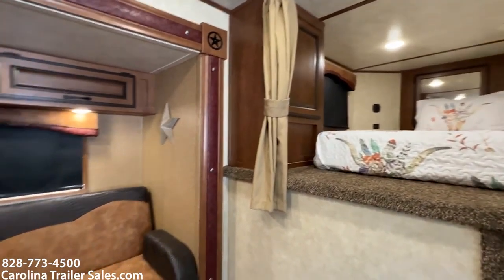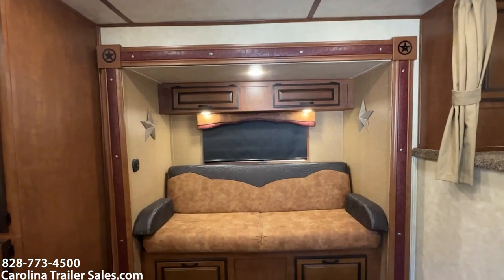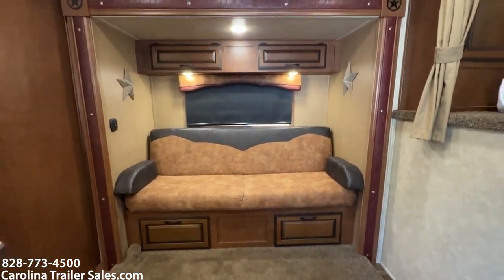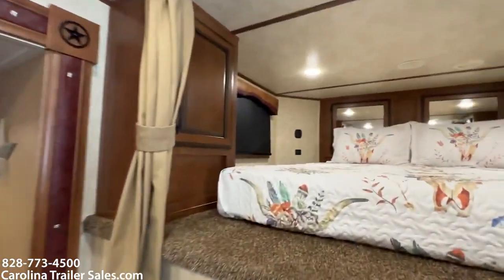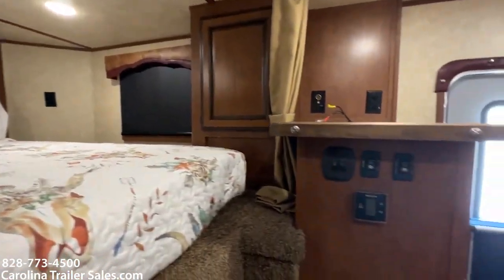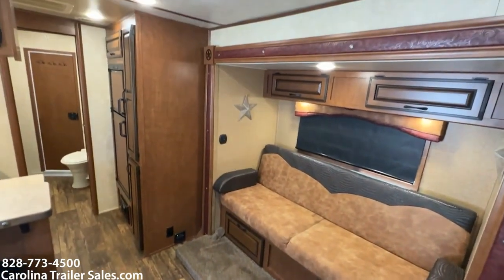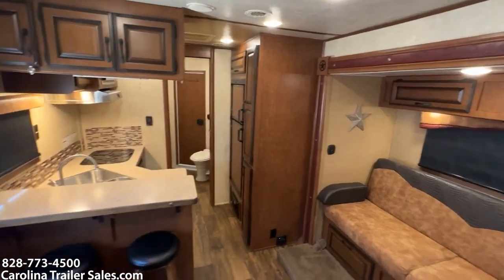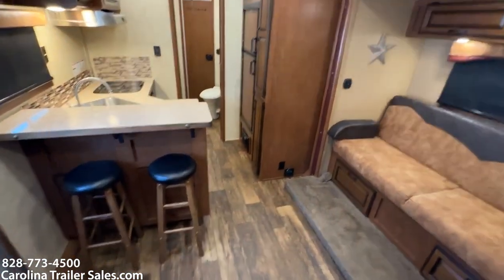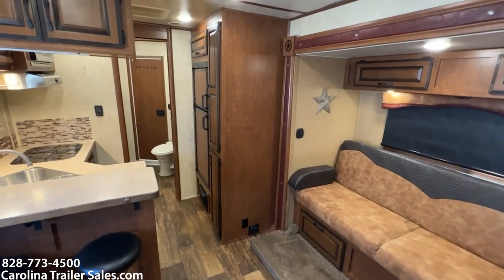It has blackout shades — the shades are up right now because the windows open make for better pictures. It's a rear kitchen with two bar stools and a big fridge to the right.